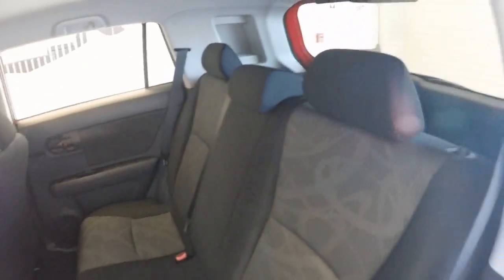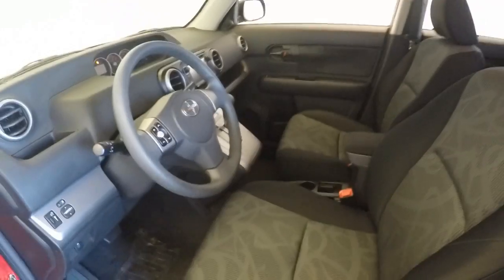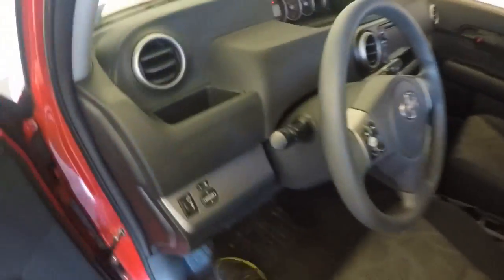No burns, no tears, no rips, no stains. Very nice. Controls on the door, manual seats. Controls for the radio on the steering wheel.